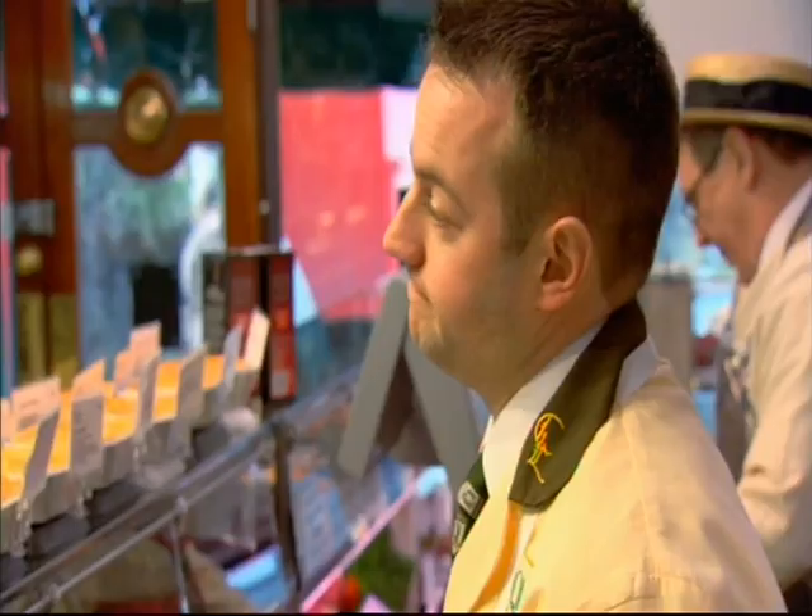Our burgers are mainly beef — minced beef, a little bit of breadcrumb, some salt and pepper, and that forms the perfect award-winning burger.